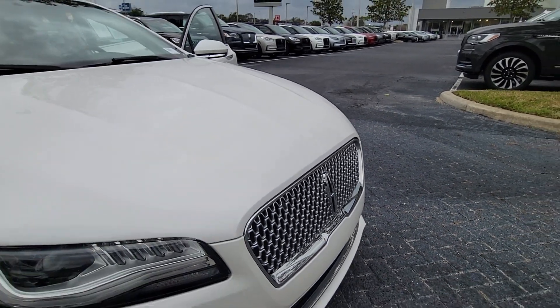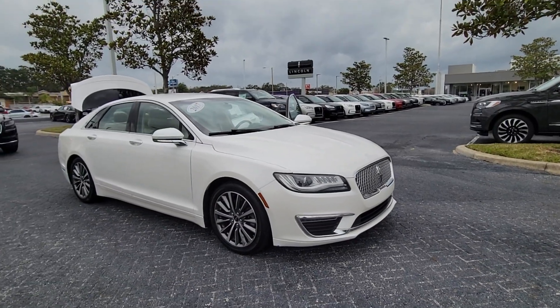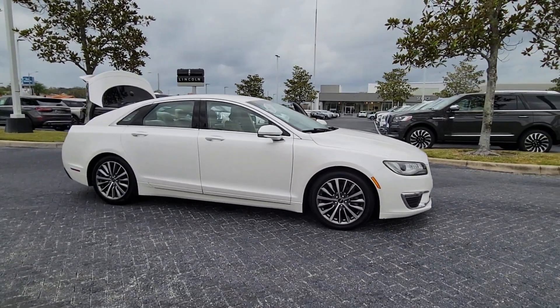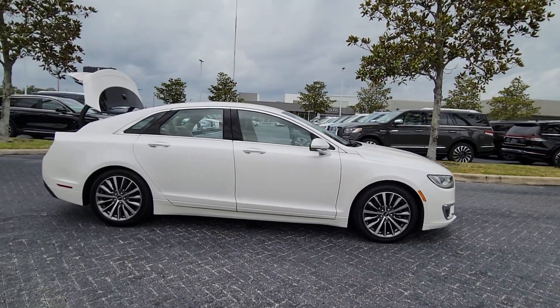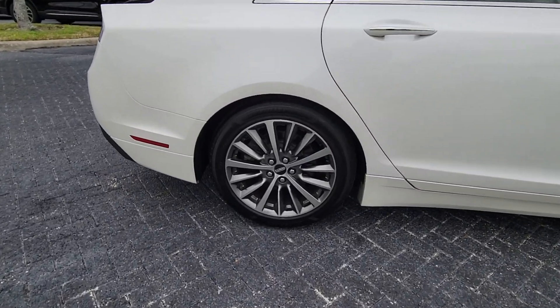Go home happy with the 2017 Lincoln MKZ. With less than 50,000 miles on the odometer, this vehicle provides excellent value. Take a closer look at this sleek Lincoln MKZ, the powerful four-door sedan with a premium feel.